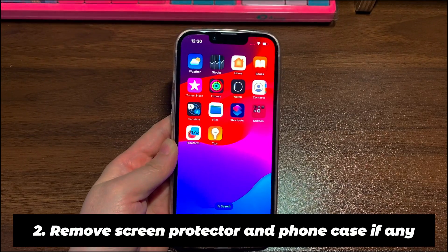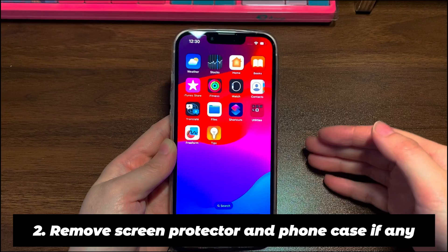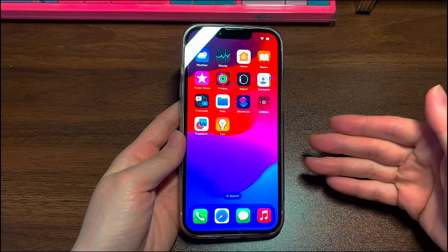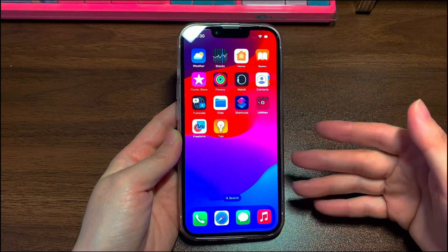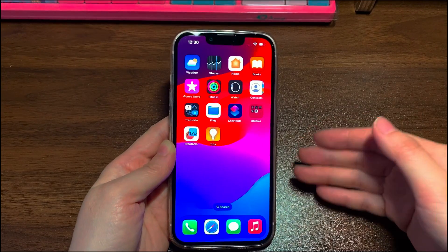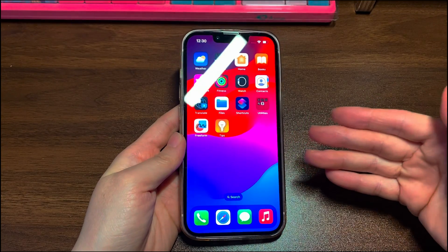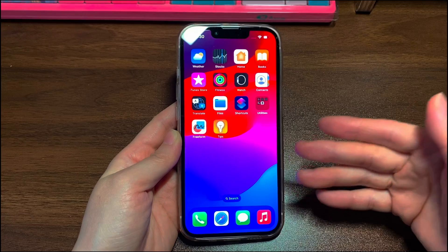2. Remove the screen protector and phone case if any. A screen protector is a nice option to prevent your iPhone 13 screen from accidental scratches. Though, if you buy one with low quality or use it improperly, it could cause issues. One of them is that iPhone 13 touchscreen is not responding to touch intermittently or in some areas. If this is your case, shut your phone down, then carefully remove the screen protector. If you also have a phone case on the device, take it off too. Once done, turn your iPhone 13 back on and try tap, swipe, or press to see if the screen works. If your iPhone 13 display works again, replace it with a high quality screen protector or consider not using one.